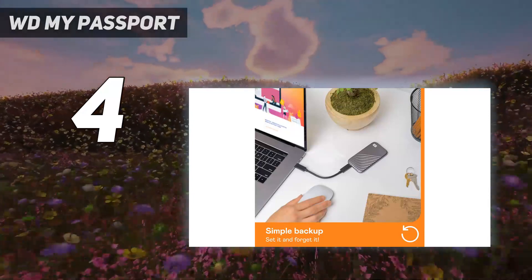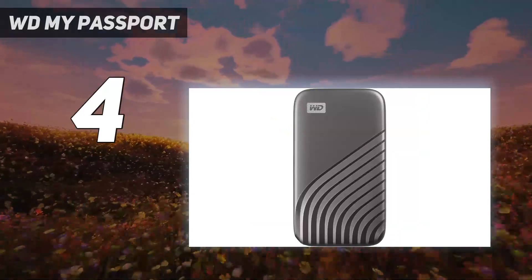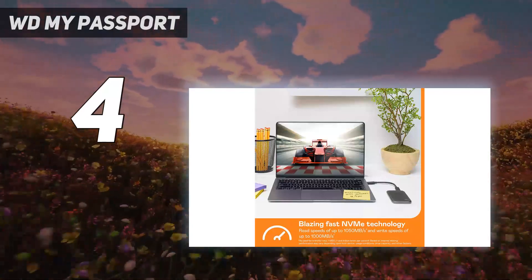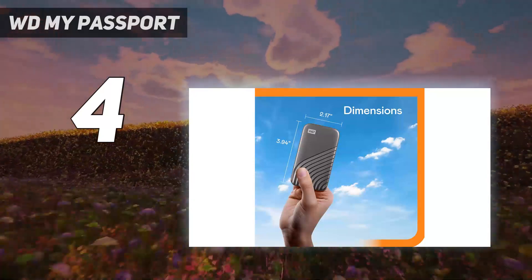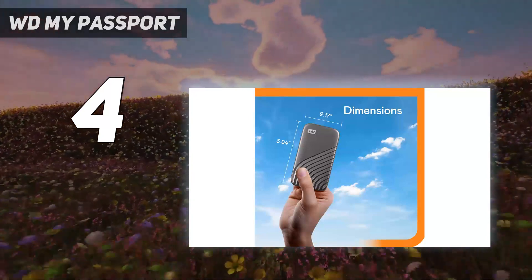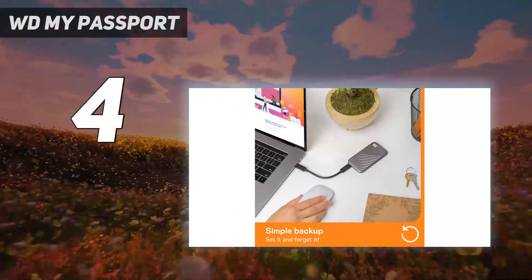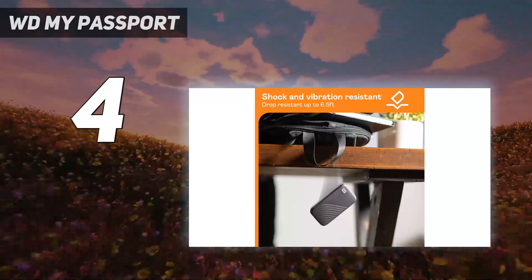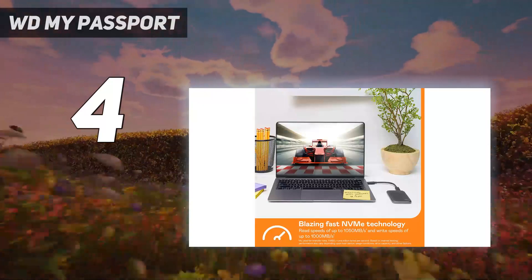With a price per gigabyte of 19 cents, the 1TB model is one of the most expensive drives we tested. And its included USB Type-C cable is exceedingly short — just 6.5 inches — which makes using this drive a bit of a hassle on either laptop or desktop computers. A Type-A adapter comes in the package to ensure the drive will work with a wide variety of systems, but these are small nitpicks that don't detract from one of the best external hard drives around.